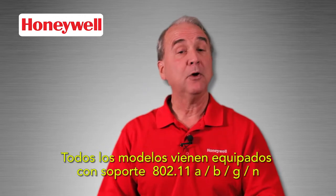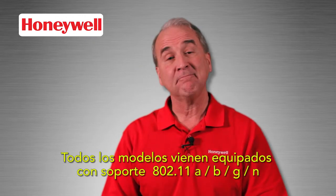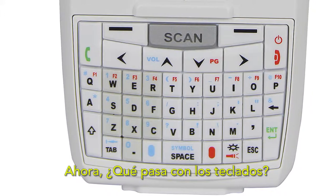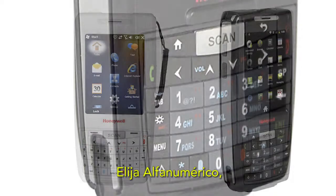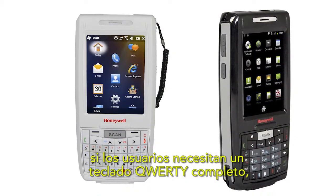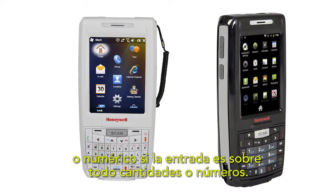All models come equipped with 802.11 A, B, G, and N support. What about the keys? Both alphanumeric and numeric keypads are available. Choose alphanumeric if your users need a full QWERTY keypad, or numeric if input is mostly quantities or numbers.